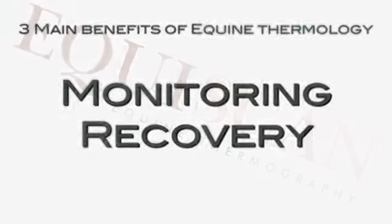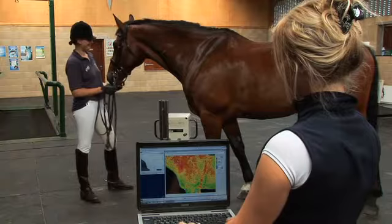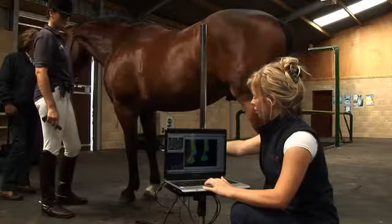rehabilitation and deciding when it is right to return to training. Equiscan can visualise your horse's pain and detect disease at an early stage.